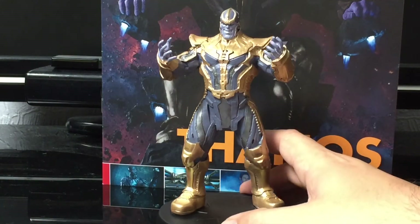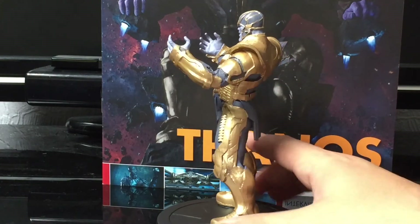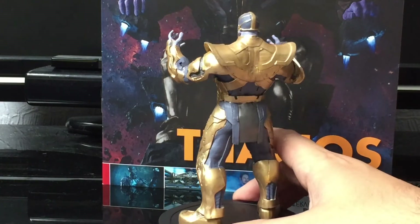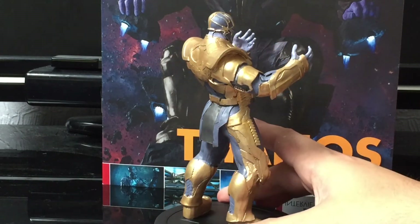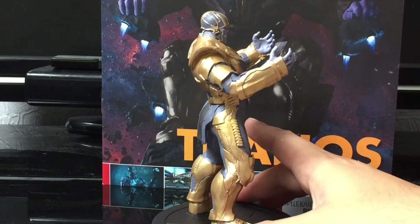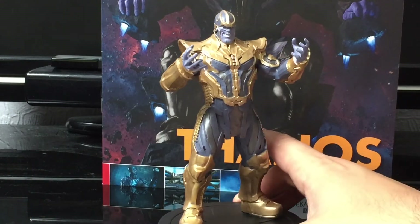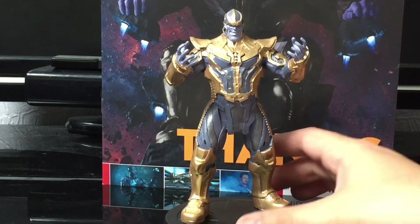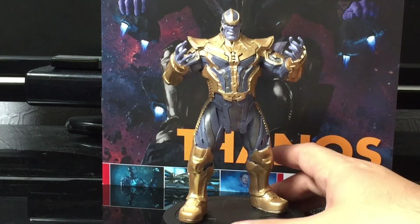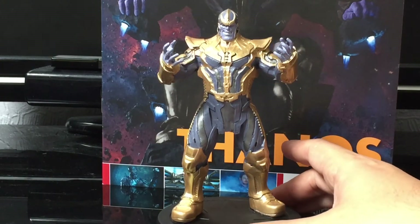Again, a very solid figure. Look at his pose — he is menacing. I love the gold. They don't need to do too much with this guy — he's doing it all himself. I love the detail on the face; they've really encapsulated that menacing, evil, overpowering look. He is a beast. Yes, another very, very good one.